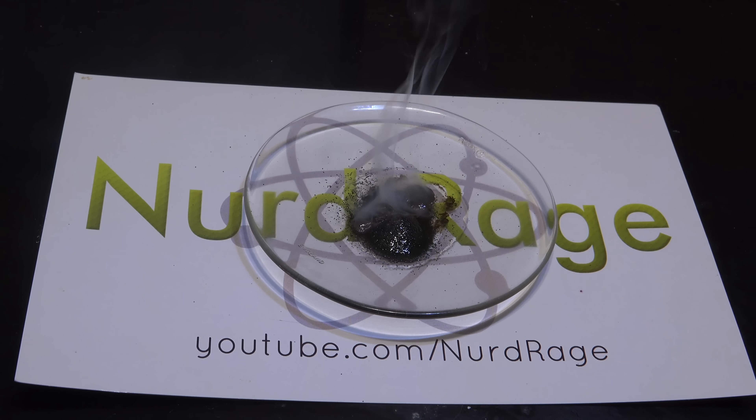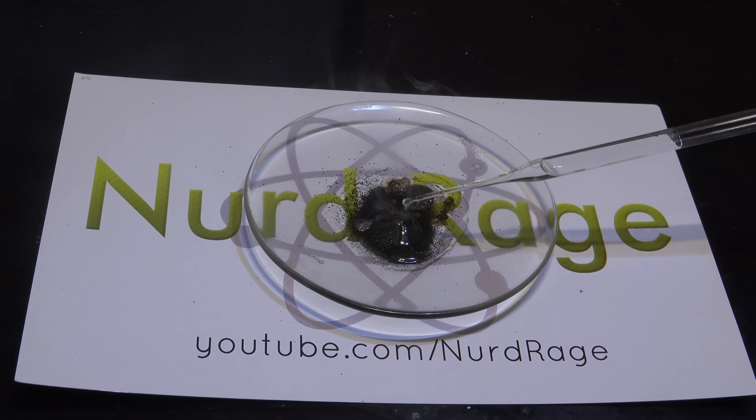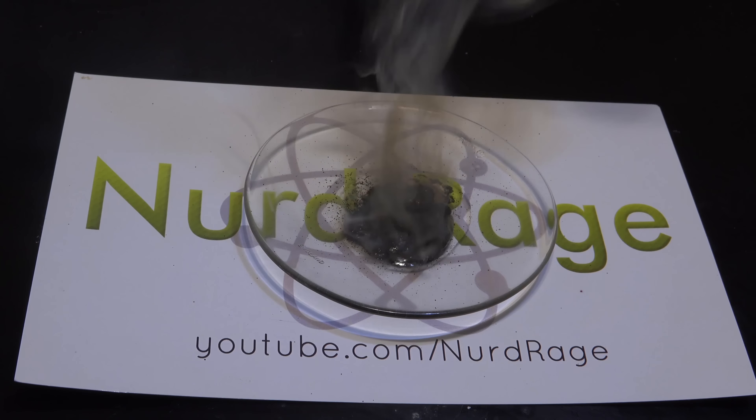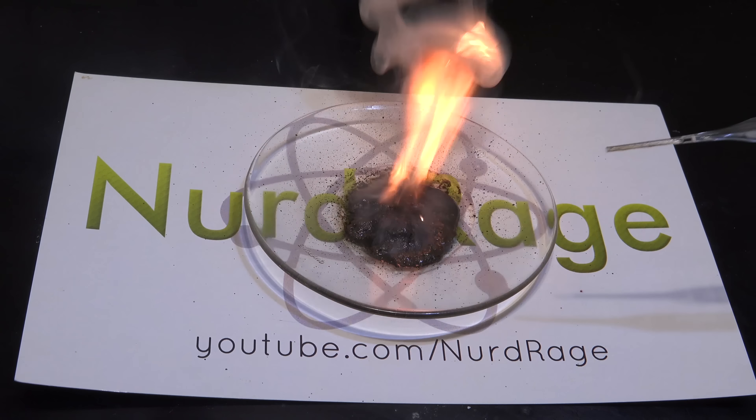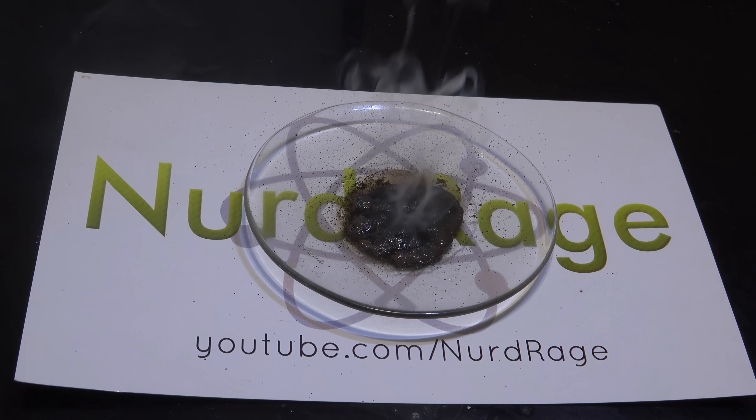It's not burning that much because the temperature of the oil is below the flashpoint, so we cannot sustain a flame. But the manganese heptoxide is igniting small portions of it nonetheless. If we want a sustained fire we need to heat the oil above its flashpoint.